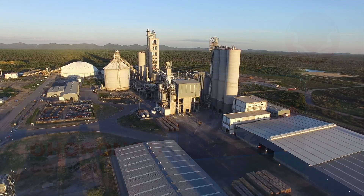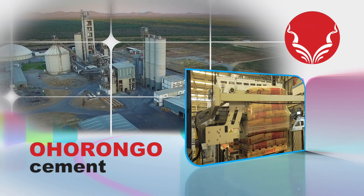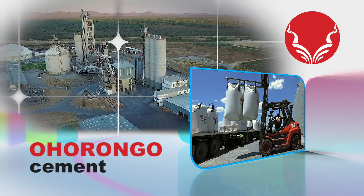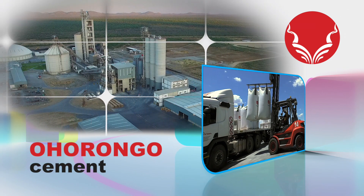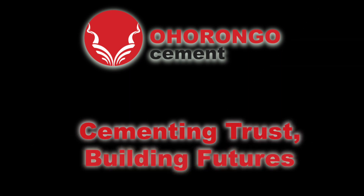This is the Ohurongo cement plant, one of the most modern plants in Africa, which can produce in excess of a million tons of cement per annum, and creates more than 280 direct job opportunities and an estimated 2,100 indirect job opportunities via downstream activities and support services. Ohurongo cement — Cementing trust. Building futures.